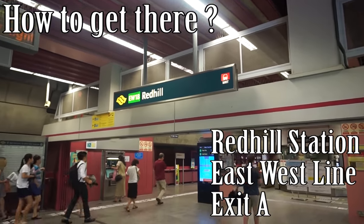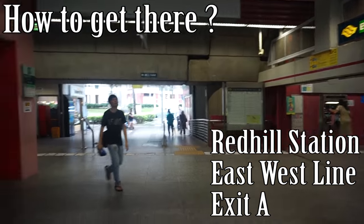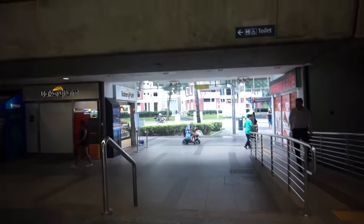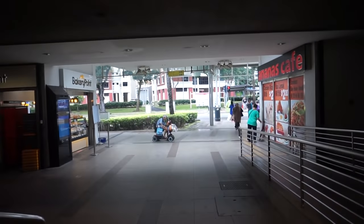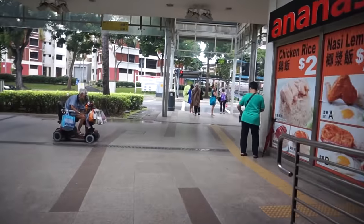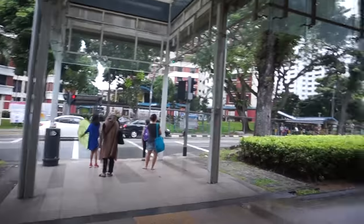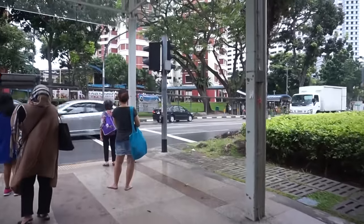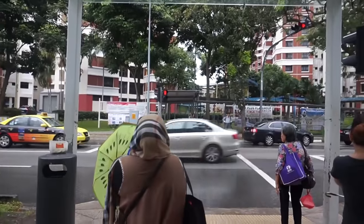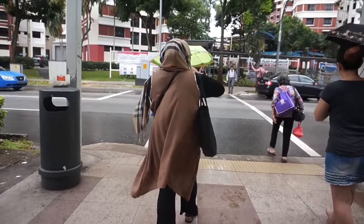As per usual, how to get there. From Red Hill MRT Station, you head towards exit A. So once you get out of the gantry, you turn right and you keep walking straight. Keep walking and then you will see a pedestrian crossing which will let you cross the road, and opposite the road you will see the bus stop.